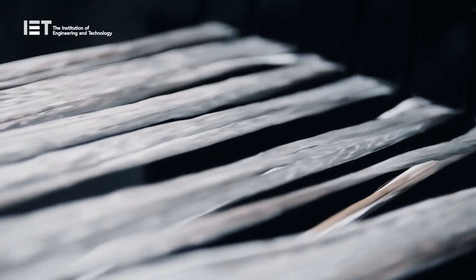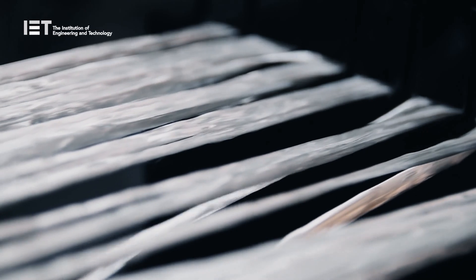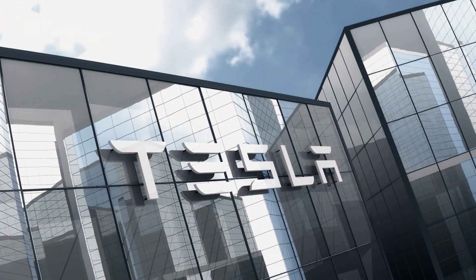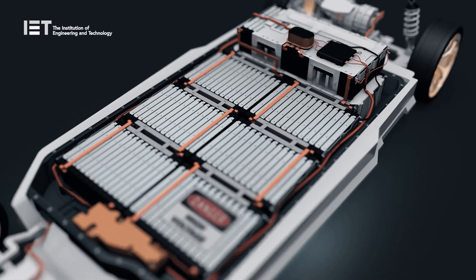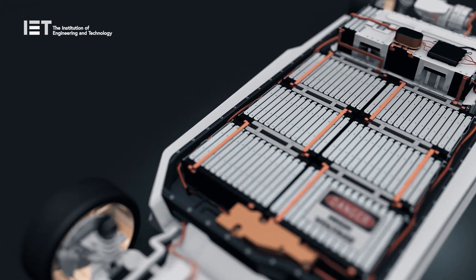The two electrode materials are kept separated by a fibreglass fabric in a structural electrolyte matrix. Companies like Tesla have already revealed they will be adopting such technology to power their future electric cars, having a battery pack that acts as a structural body linking the front and rear underbody parts of the car.